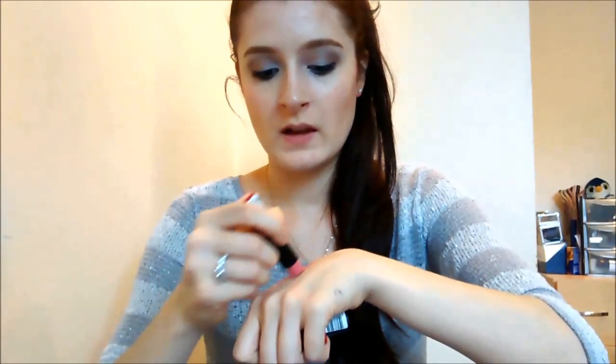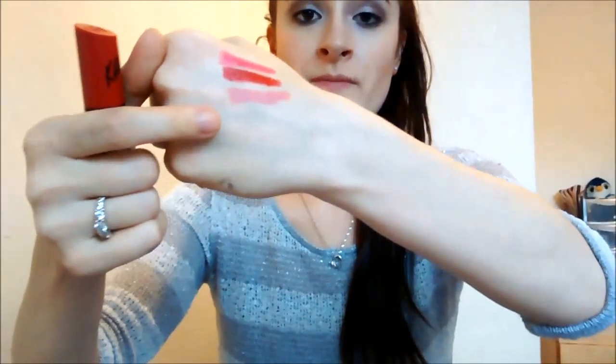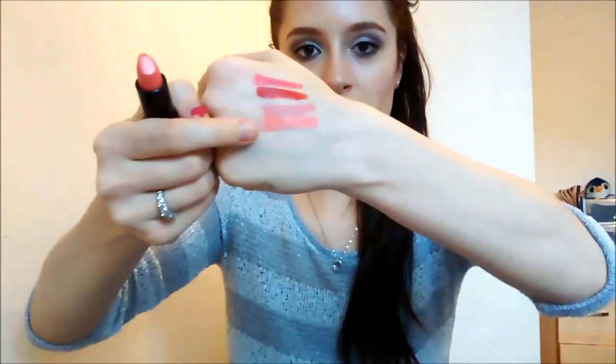Let's swatch these quickly. The colors I have are 101, which is almost like a 'my lips but better' kind of color — that's the matte formula on the bottom. The black tube is in shade 16, which has a shine, just like a normal type of lipstick application. This is more like an orangey shade. Really love these lipsticks.